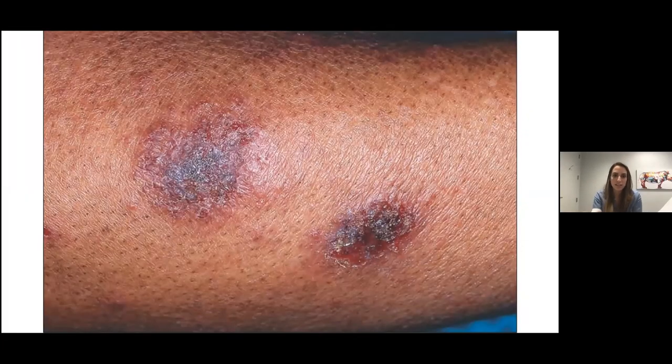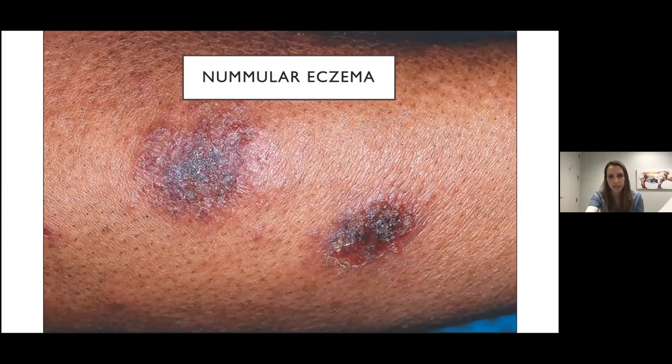Here is another eczematous rash. The main thing you can see is a bunch of little eczematous follicular papules combining and coalescing into a plaque. The plaques are coin-shaped, or nummular. This is nummular eczema.